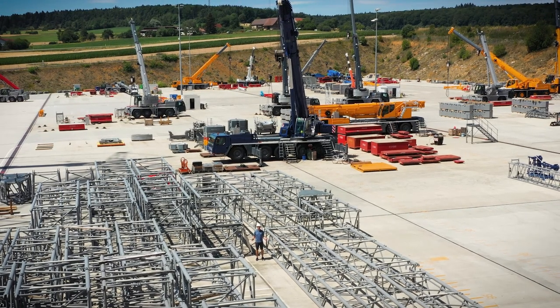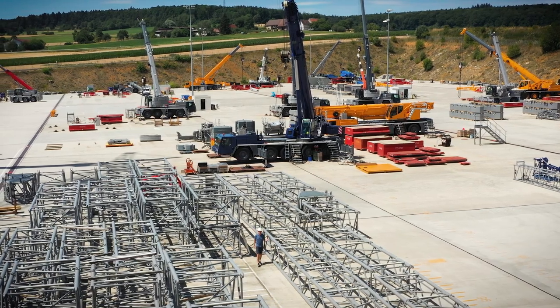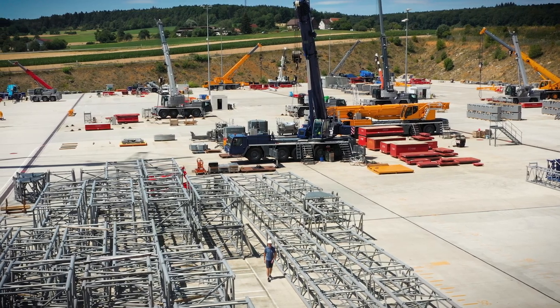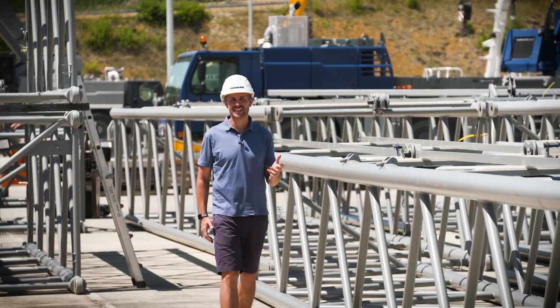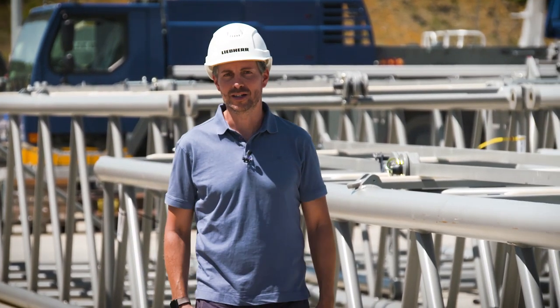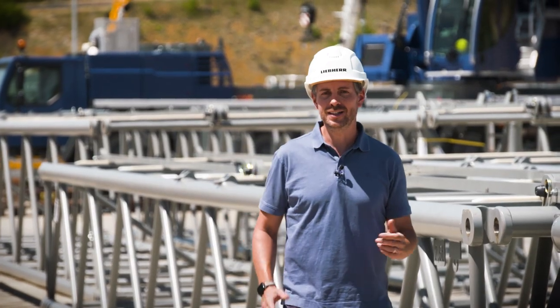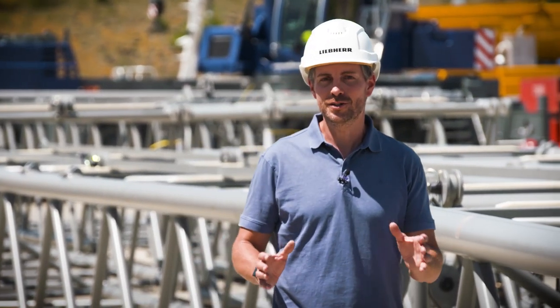New cranes, new technologies, and new cranes in use. Deliveries of the LTM 1150-5.3 began in 2021. As the jewel of every fleet, it's been proving itself in service all over the world ever since. Its powerful, potentially record-breaking parameters in terms of hoist height, lifting capacity and weight, as well as its compact design, have already convinced many of our partners of its merits. High time for us to take a look at it on the ground in Europe.